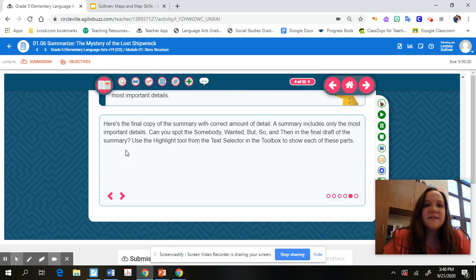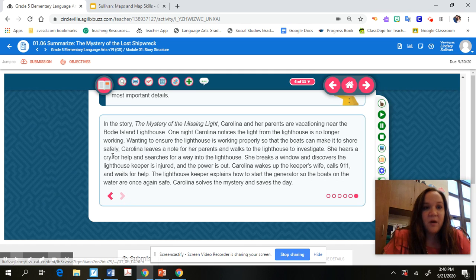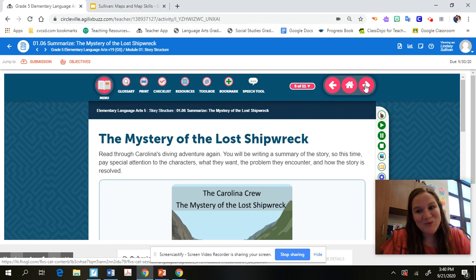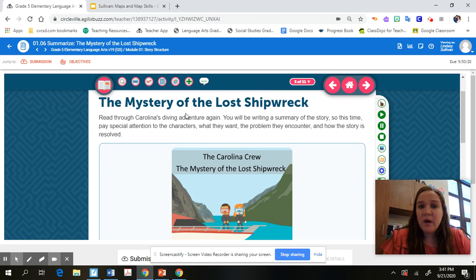After you do your revising, you get to your final copy, which would look something like what's shown here. That gives you an example of what we want ours to eventually look like. So we're going to go to slide five — here's the story. What I want you to do is read through 'Carolina's Diving Adventure.' You may have read it already, but you're going to be writing a summary for this story.